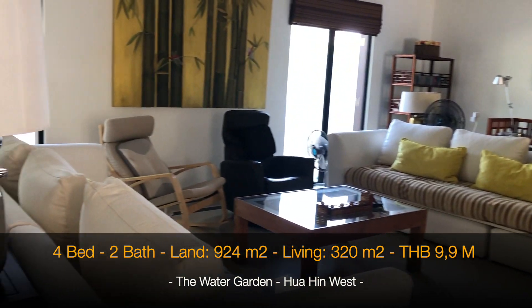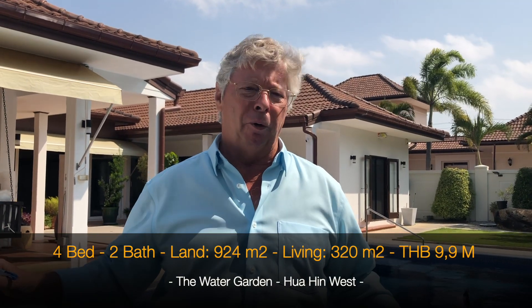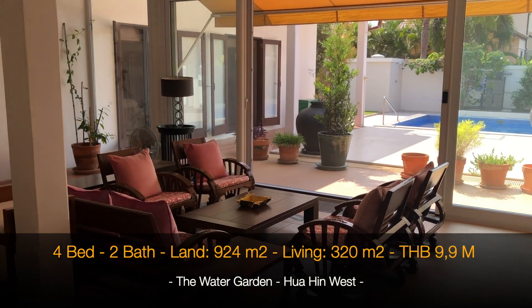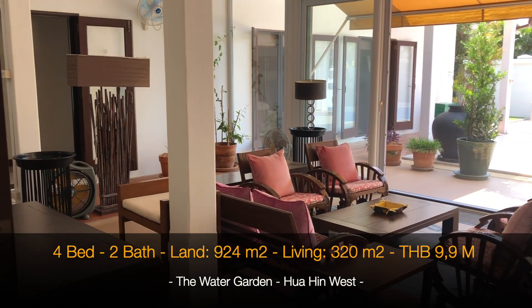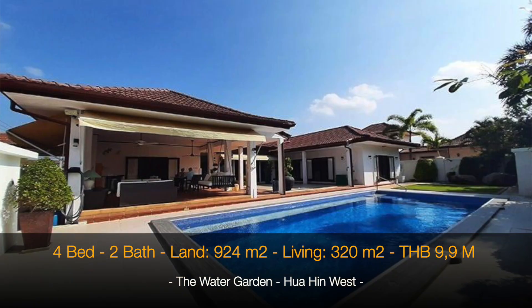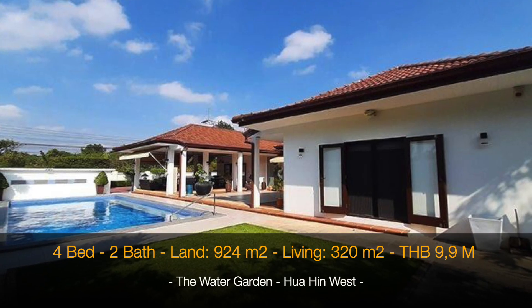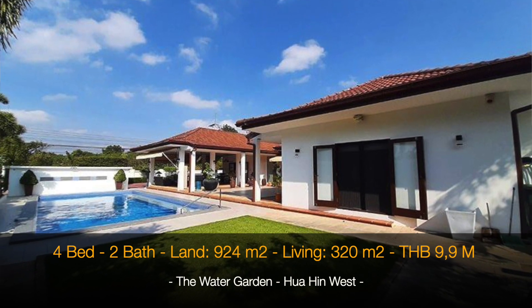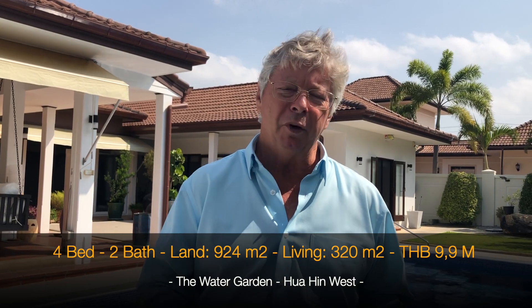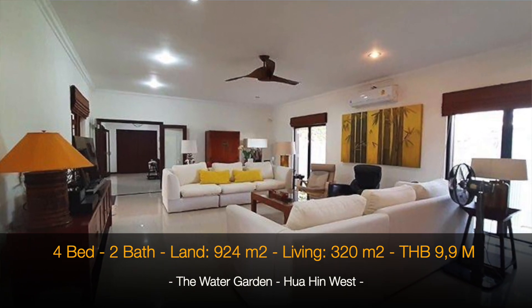The total land is 924 square meters. It has a big pool — an 11 by 5 meter saltwater pool. The price is absolutely interesting: we can offer this house for under 10 million, at 9.9 million THB, which is a really interesting price. If you want to know more about this property, please contact us.